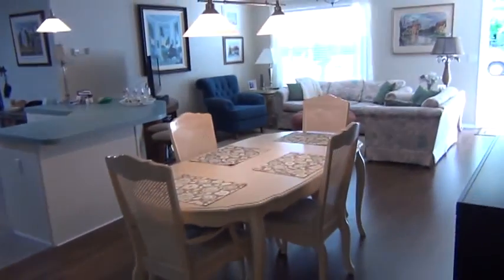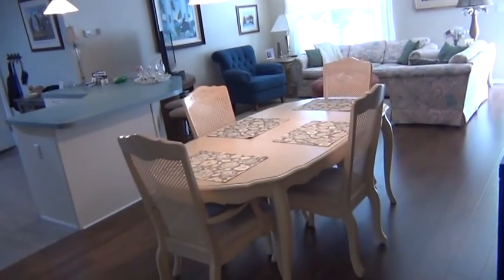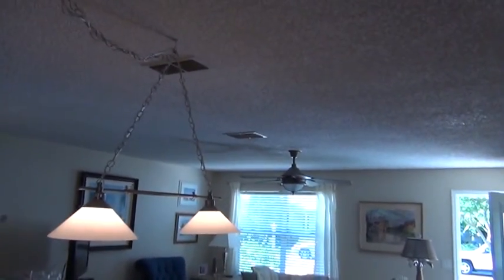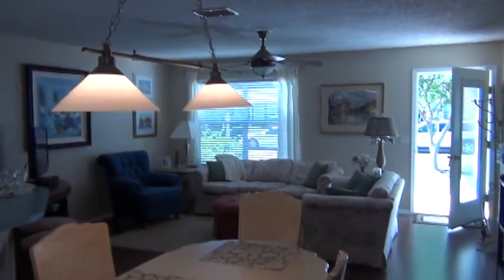Back out into the living area. There's your dining room. You do have eight foot flat ceilings in this home. Custom fans.